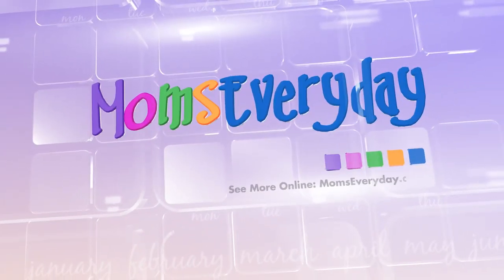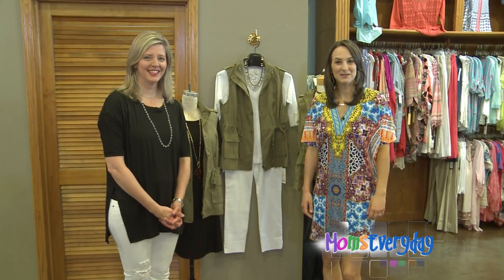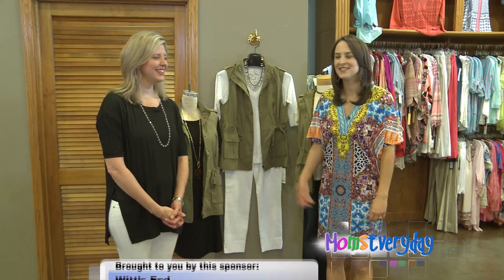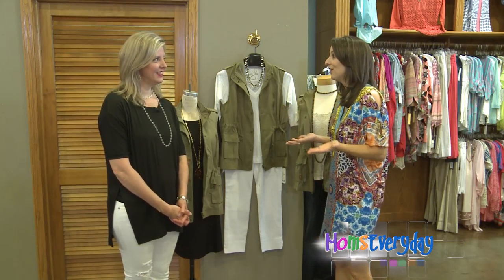Welcome to Moms Every Day — helpful hints for a happier home. Welcome to MomsEveryDay.com. Joining us is Karen Casper with Witsend, and today we're going to learn how to get more out of our closet, Karen.